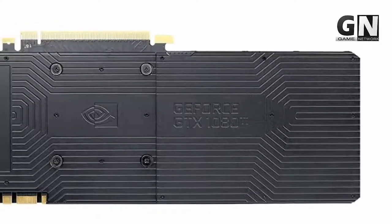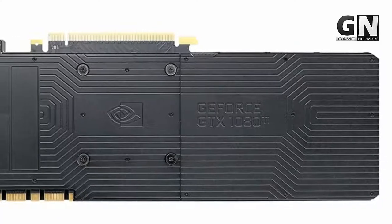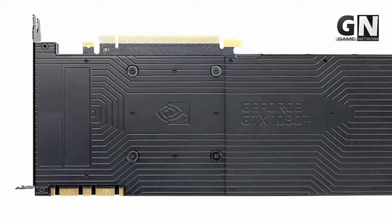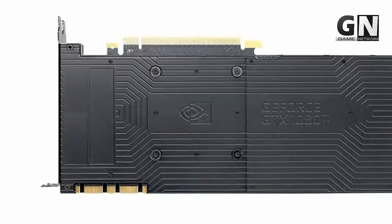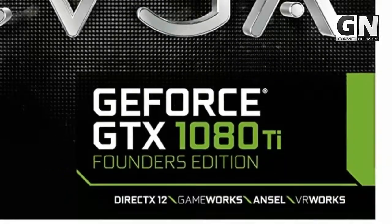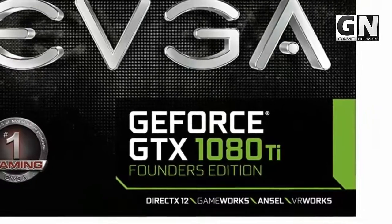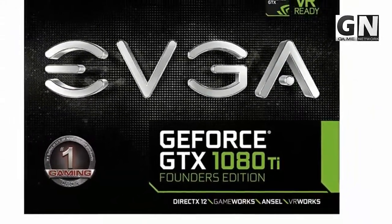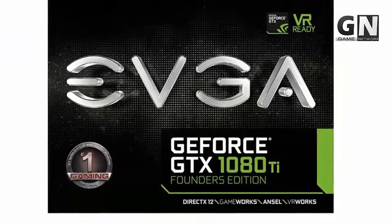It has a memory speed of around 11,000 MHz with a built-in GeForce graphics co-processor and a VRAM size of 11 GB. Real base clock: 1480 MHz; real boost clock: 1582 MHz. Memory: 11,264 MB GDDR5X. It comes with a 3-year warranty and lifetime EVGA technical support.